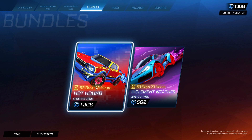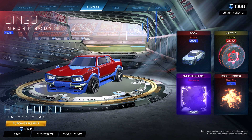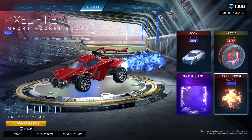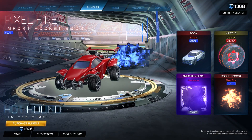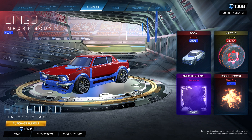First we have the Hot Hound bundle for 1000 credits. It comes with the Dingo painted cobalt for the car, the Ultra Lex wheels painted crimson, the animated black market decal Heat Wave, and the Cobalt Pixel Fire boost. The Pixel Fire is a pretty cool boost, though it can get in your way because of how massive it is.